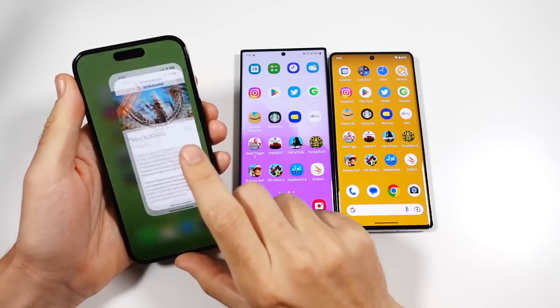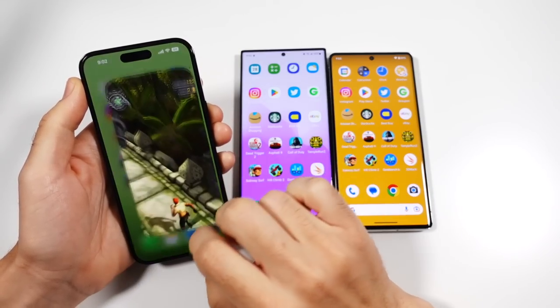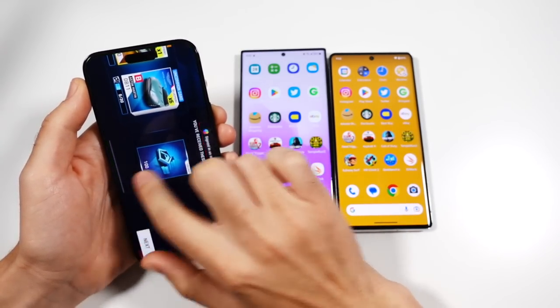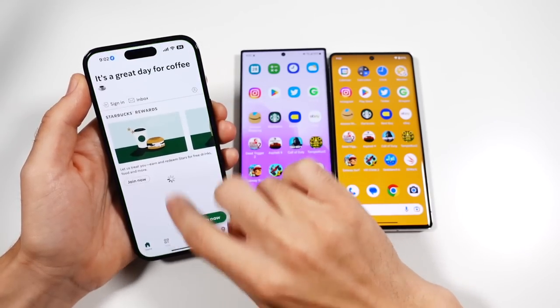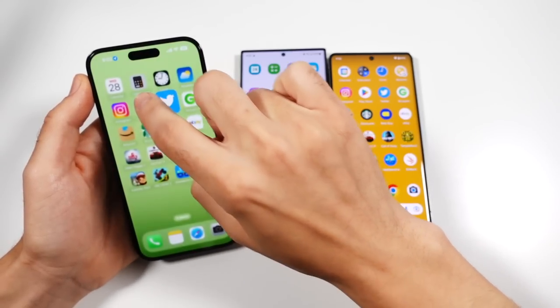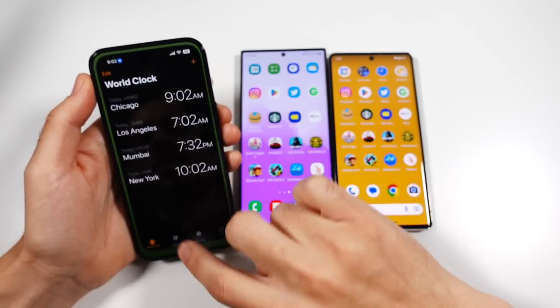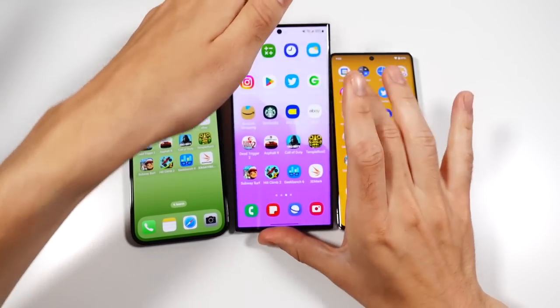Now we're at the RAM management test. I'm going to go through these individually because there are three phones. Everything looks pretty good here for the iPhone — I expect flawless performance, and that's exactly what we are getting. Pretty much flawless, buttery smooth animations as expected.